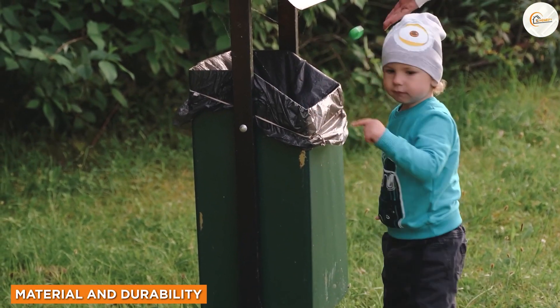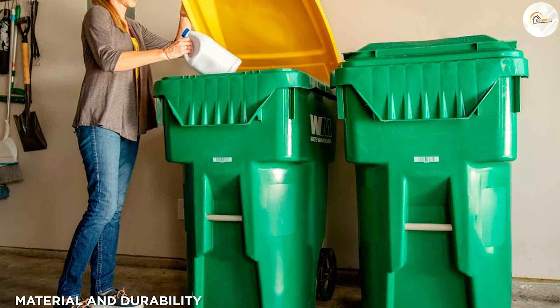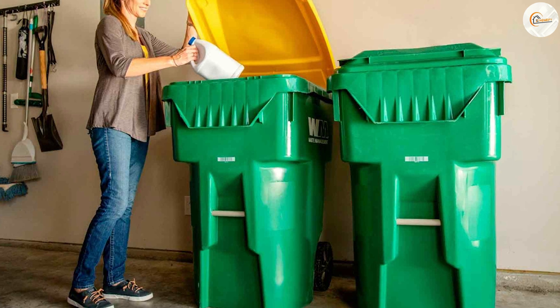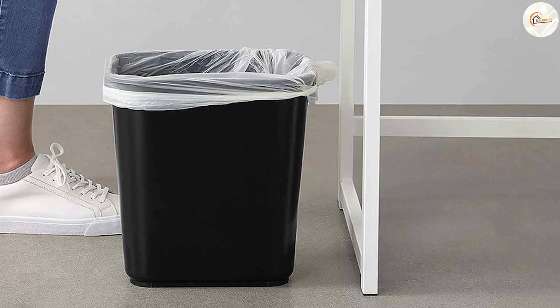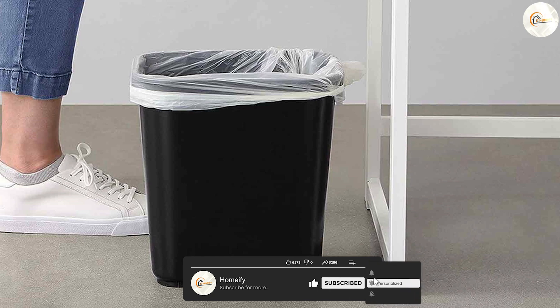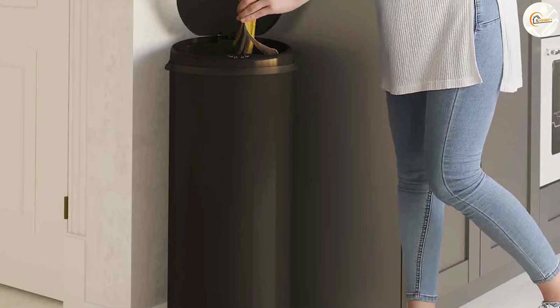Trash cans are subjected to regular wear and tear, so it's crucial to consider their material and durability. Green trash cans are typically made of high-density polyethylene plastic, which is known for its durability and resistance to cracking or denting. Black trash cans, on the other hand, are often made of heavy-duty plastic or metal, providing robustness and longevity. Both options offer sufficient strength to withstand everyday use.